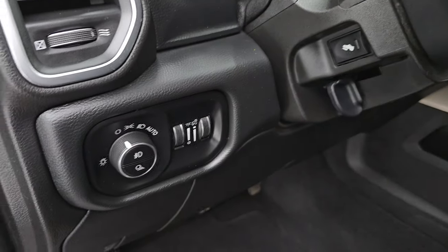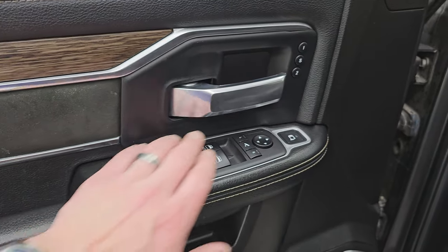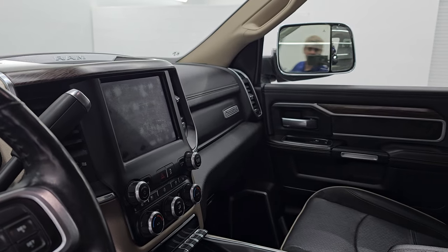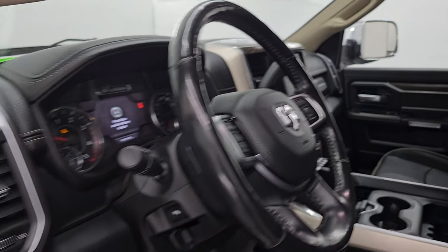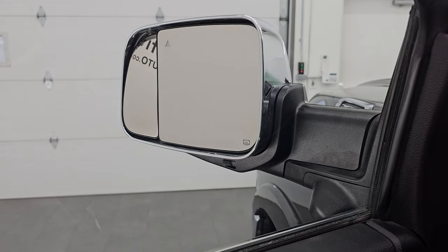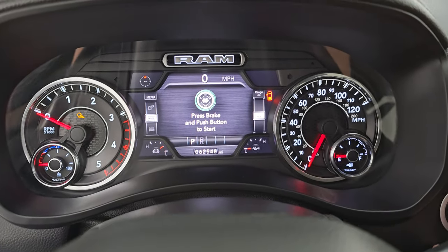You get the suede bolster on the door, wood grain trim, and memory driver's seat. These mirrors do power fold in — I always like showing both sides so you know both sides are working properly. You get the power blind spot mirror, which is pretty cool. You can actually control that outside mirror on both mirrors, which is a bigger deal on the passenger's side to be able to adjust that mirror.